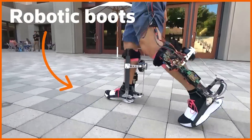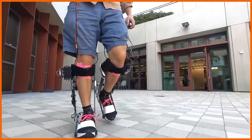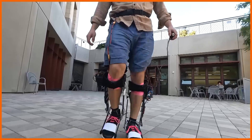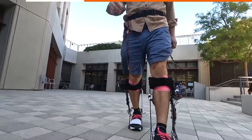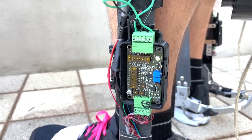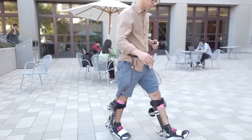These robotic boots might look like a stripped-down version of Iron Man's suit in the Marvel movies, but they could be the future for people with mobility issues. That's according to a new study published in the journal Nature. The untethered exoskeleton brings together computers, sensors, and motors to assist wearers in walking faster with less effort.